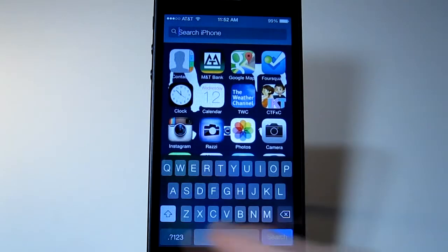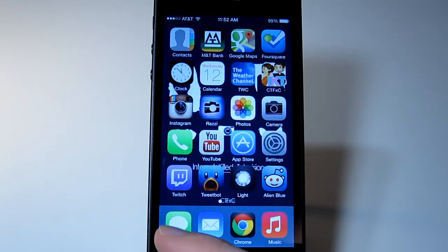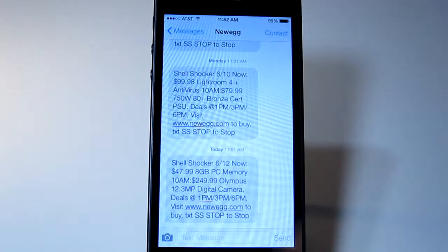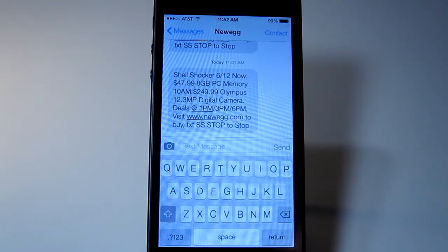As you can see, the keyboard is transparent — it will be like that everywhere. I'll bring up Messages. The keyboard is different now and I think it looks so much nicer.